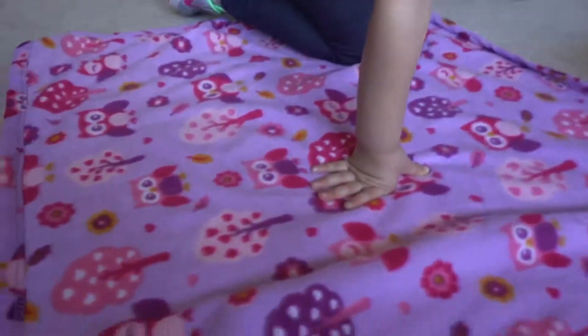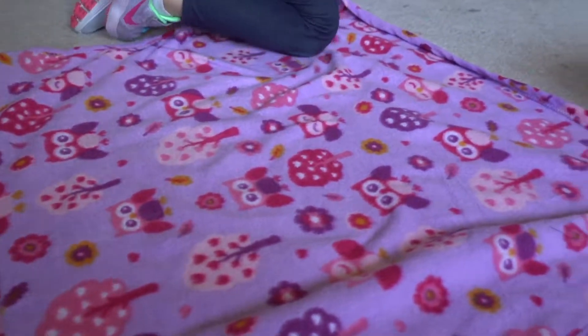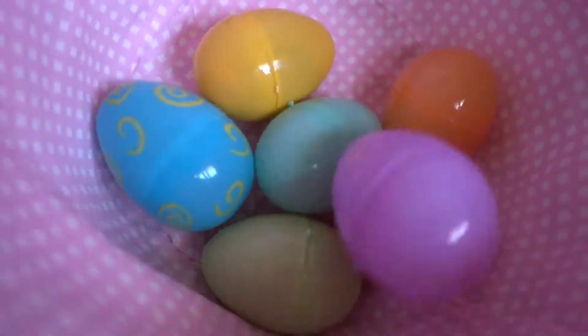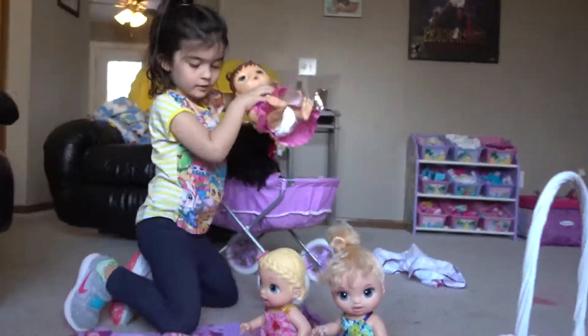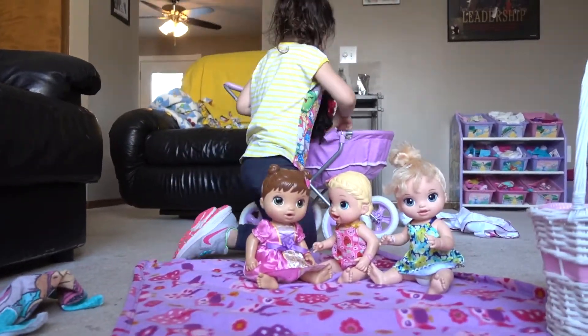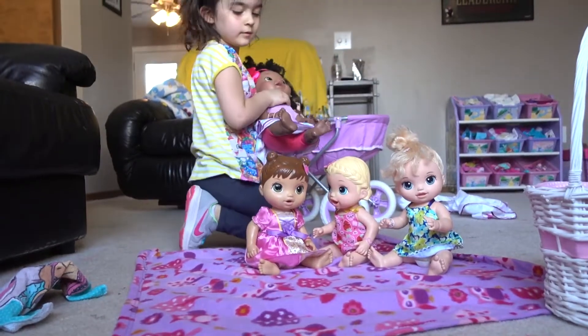Do it right on this blankie. Okay, here you go. Come here. I found a lot of eggs. Come here. Sit on the blankie. Come here. Good.